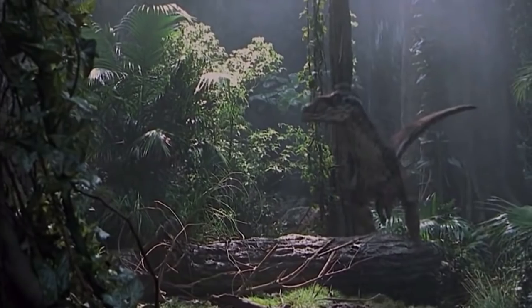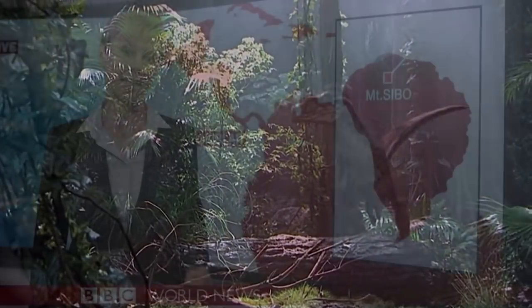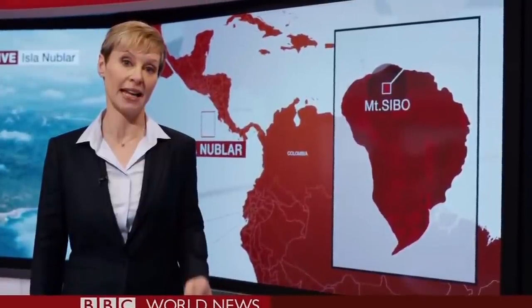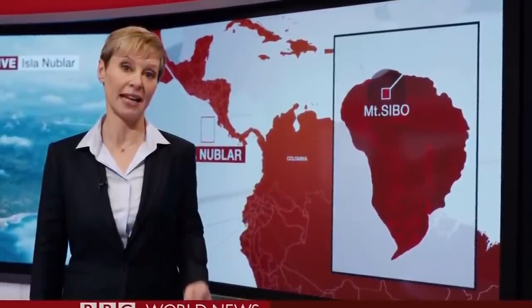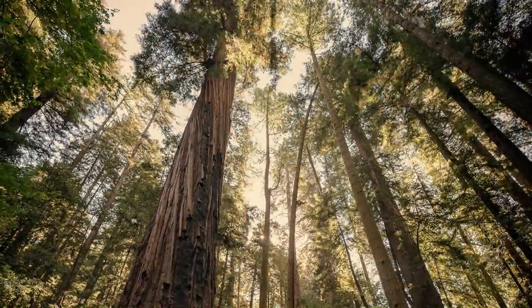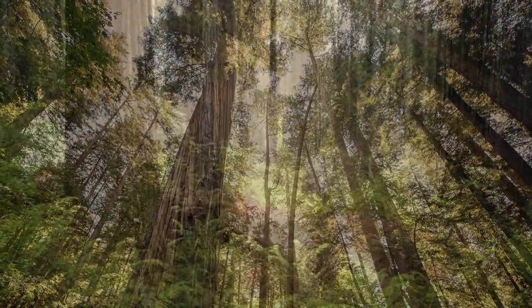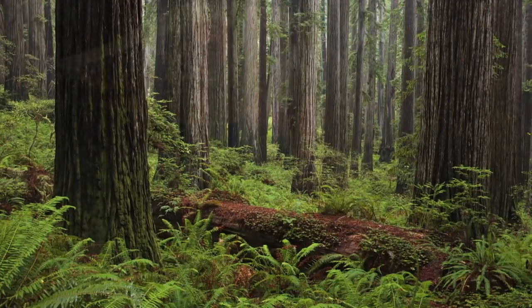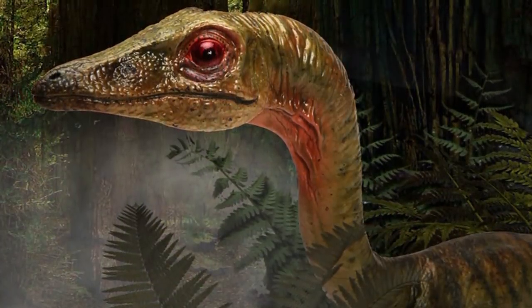It's been quite some time since we heard anything about Site B. News groups as popular as the BBC don't seem to believe anything is left of John Hammond's Lost World. But some of us have just a little bit of faith — even though it's been over a decade since we last saw it, I personally have a feeling that something has survived.